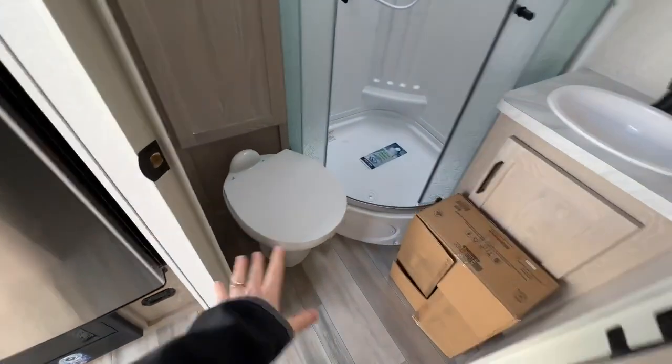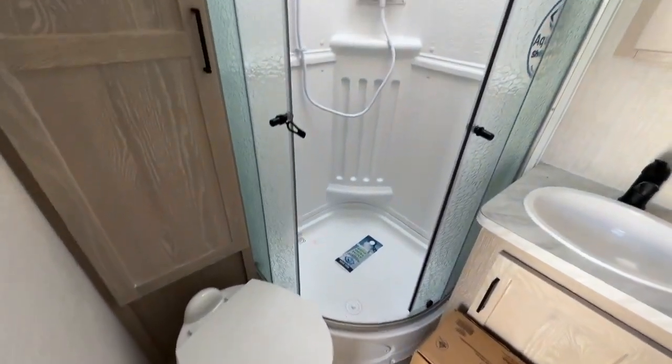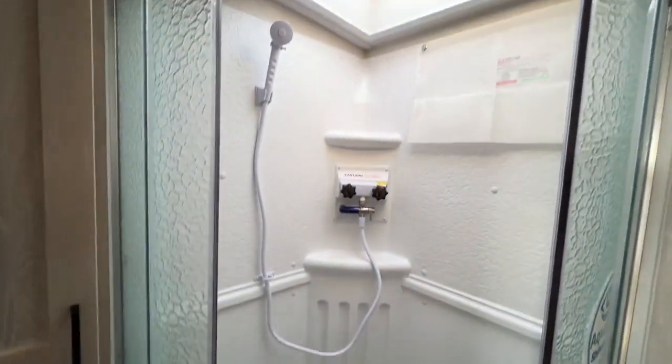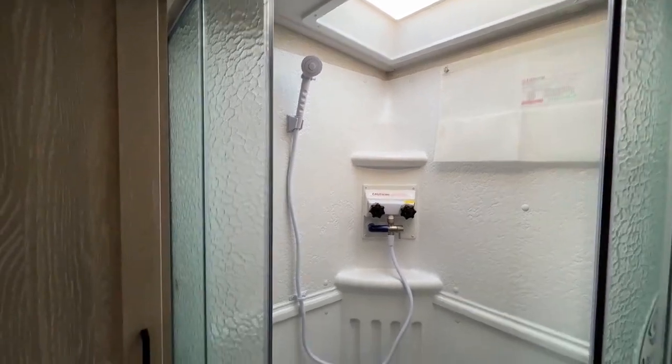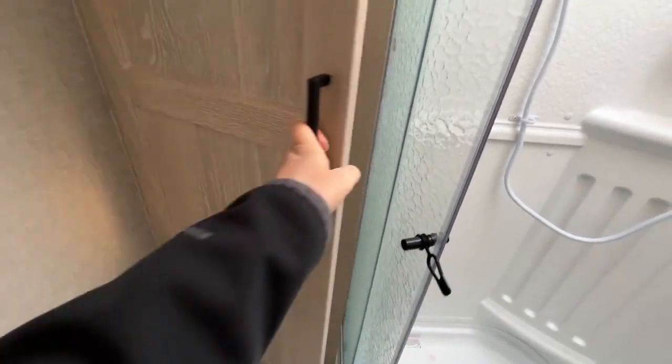Here at an angle is the bathroom entrance — porcelain foot flush toilet, nice stand-up shower with a rounded-out door, skylight above, there's just a lot of natural light coming in here. And then more storage compartments are above your toilet.